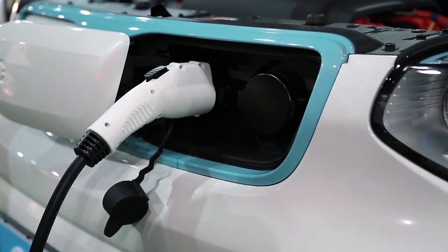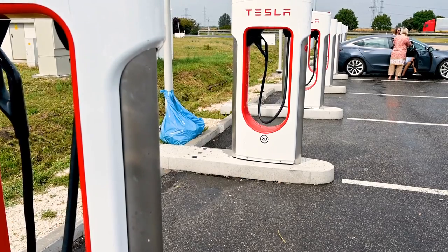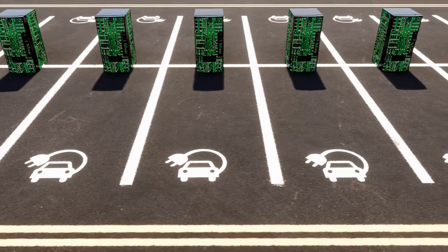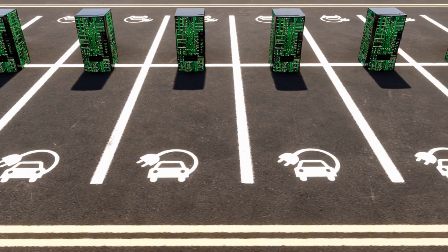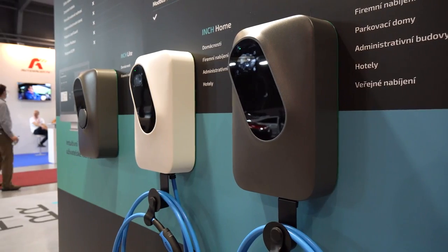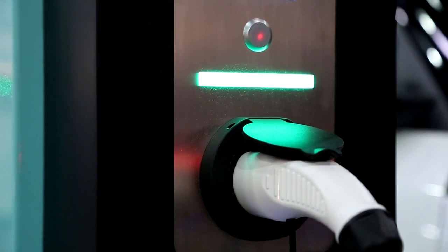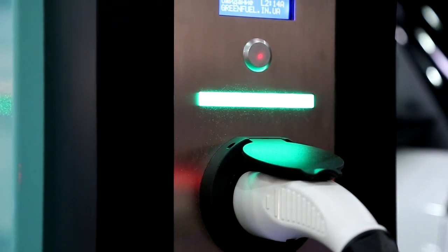Charging infrastructure is another possible obstacle for the Tesla truck. Although there is a wide network of Tesla Supercharger stations around the US, there are still many places where there are few options for charging. Without access to a charging station, this might make it challenging for Tesla truck owners to go on lengthy journeys or use their vehicles for longer periods of time. Yet when additional infrastructure for charging is developed around the nation in future years, this problem might be resolved.